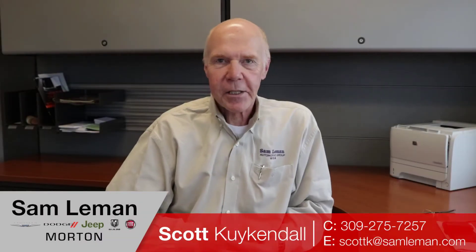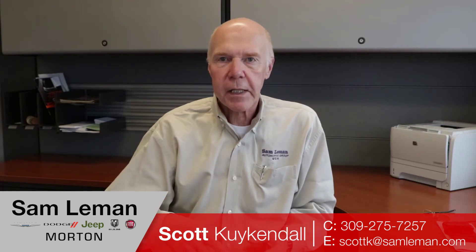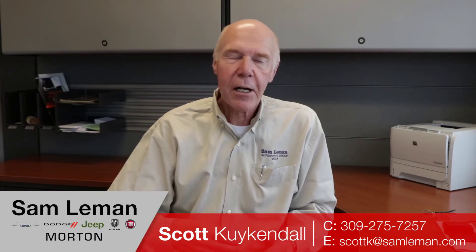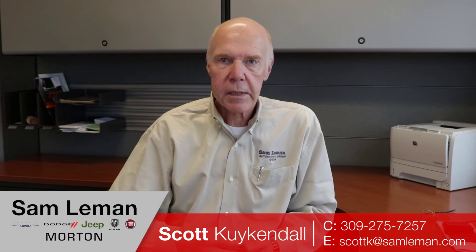Scott Kuykendall here from Layman's in Morton, Illinois — 30 years experience in automotive. In today's internet marketplace, buying an automobile via the internet is frustrating, scary, and sometimes pretty difficult. I'll try not to make that the case for you. I'll send you a video, a text, email — whatever works for you. I can handle shipping, great pricing. New cars, we just need a little information so you can get your rebates correct. Used cars, very transparent. Check my Google reviews. Please call me — give me a buzz anytime you want. I'm happy to help. We're here to do the business for you.